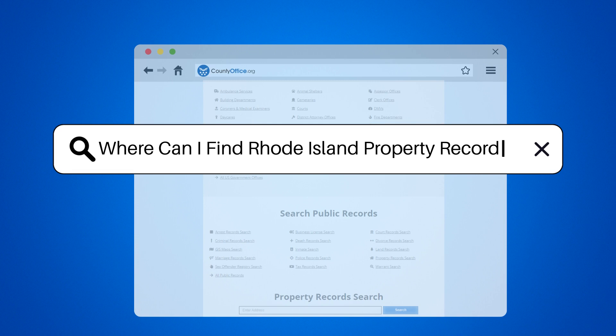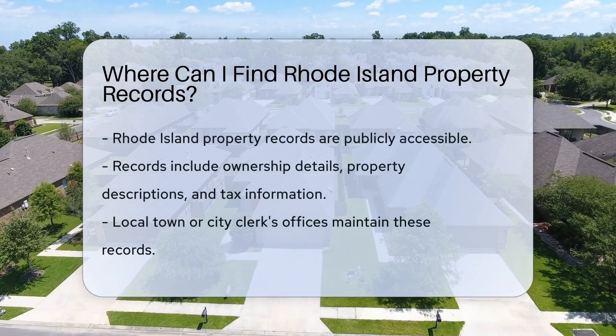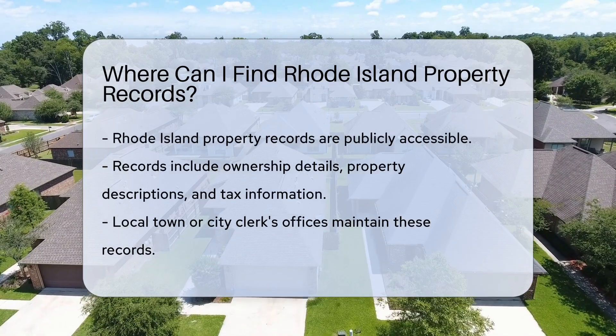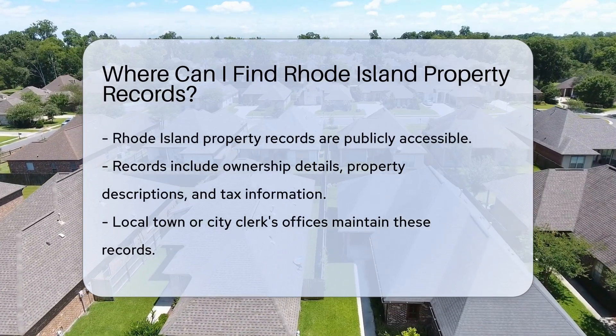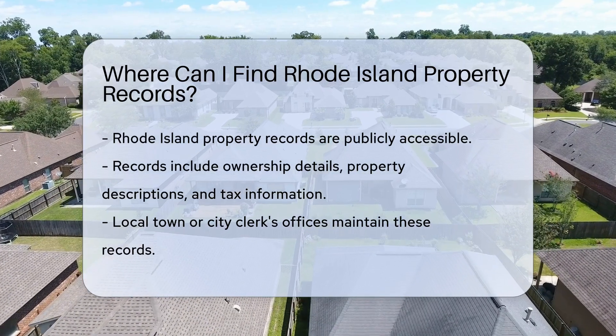Where can I find Rhode Island property records? Curious about who owns that charming colonial on the corner? Or maybe you're doing some serious research on property values. Whatever the reason, Rhode Island property records are a treasure trove of info.